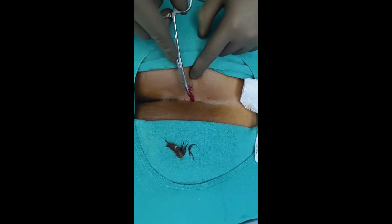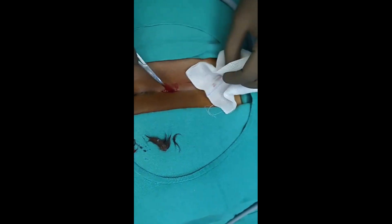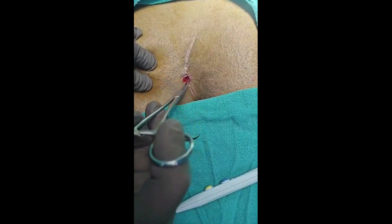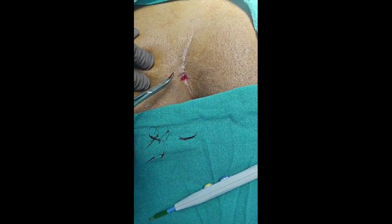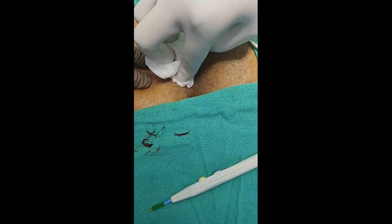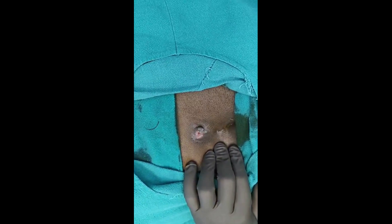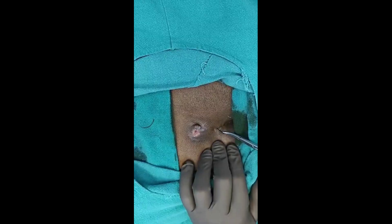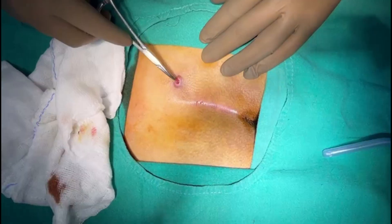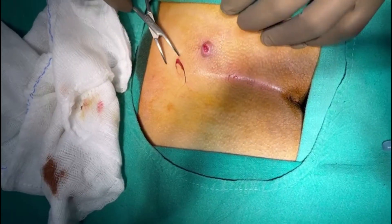As you can see in the video, great tufts of hair are seen in the pilonidal sinus pits. These are multiple cases and series which were recorded. Hair from the pits is removed and extensive cleaning is done from the pilonidal sinuses. Next, the pilonidal sinus tract is identified by injecting methylene blue dye after thorough cleaning, so as to ensure that no hair are left behind.